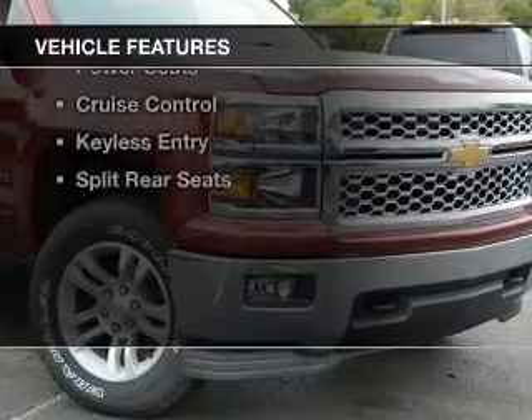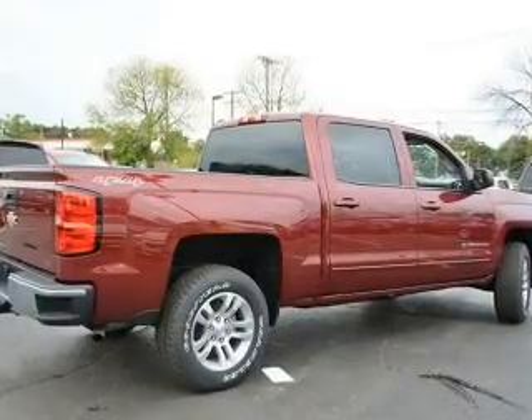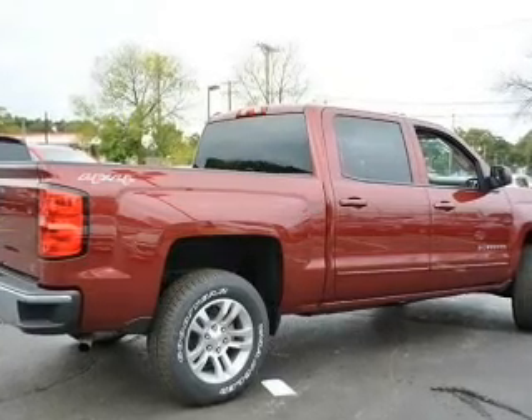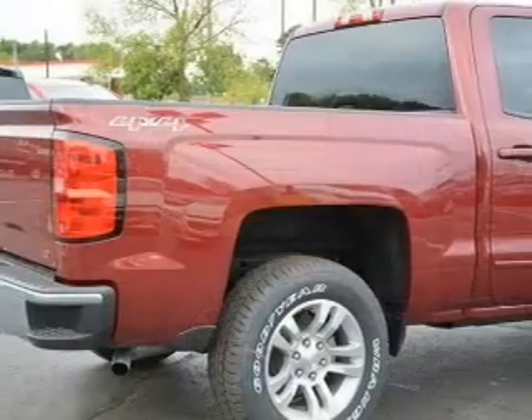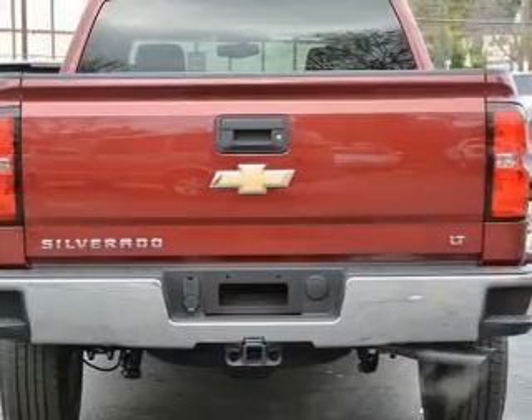The features include Bluetooth connectivity, Sirius XM satellite radio, digital audio input, a premium sound system, aluminum rims, an adjustable tilt steering wheel, power seats, cruise control, and keyless entry.